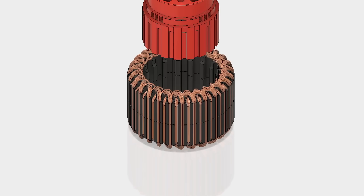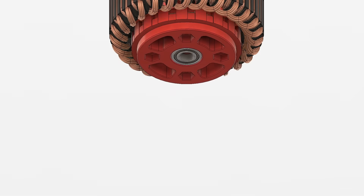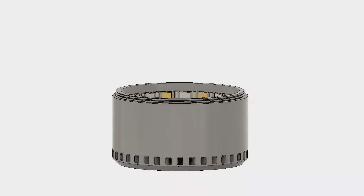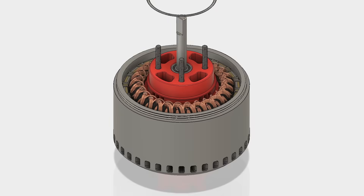The perfect Hallbach Array motor does not require laminations or back iron, so it can reduce hysteresis losses and reduce the overall weight of the motor, with the addition of reaching very high RPMs.